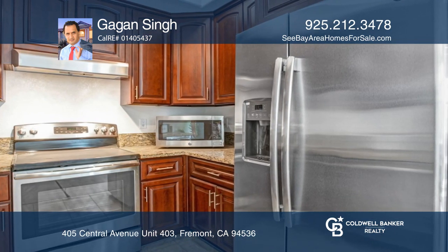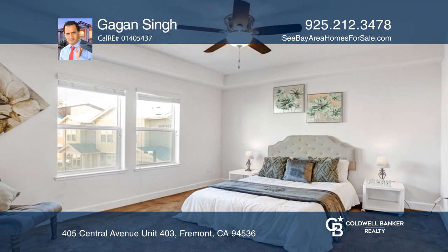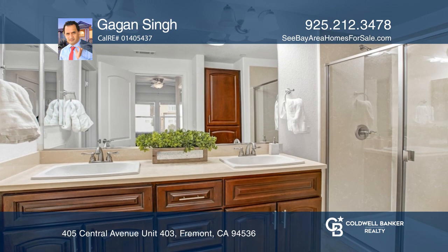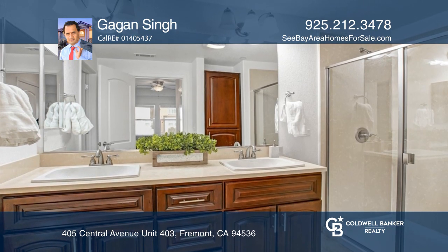On the first floor, the Chef's Kitchen features stainless steel appliances and a spacious dining living area. There are two parking spaces, guest parking, and a deeded storage room.